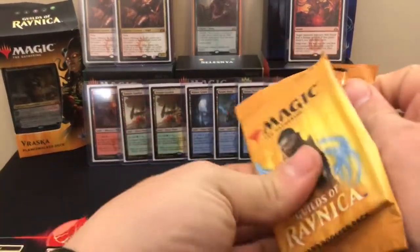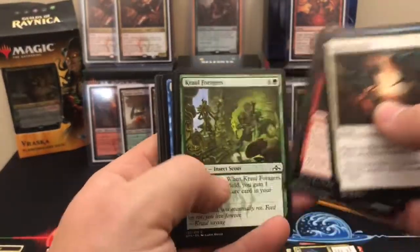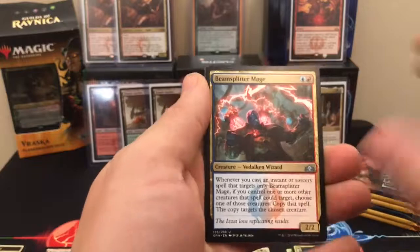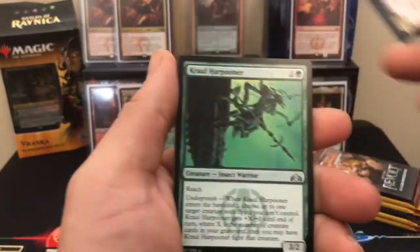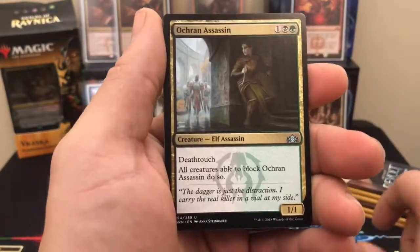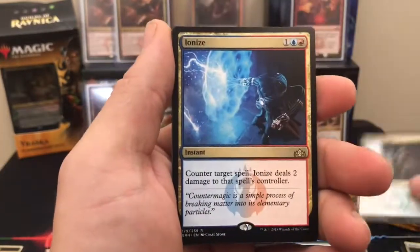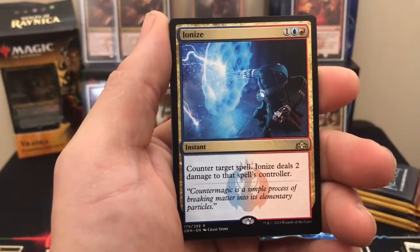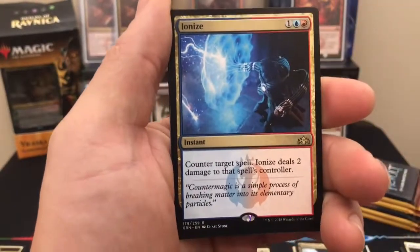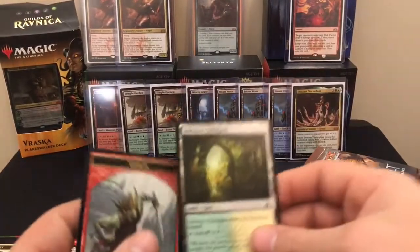On to pack two. Beam Splitter Mage is our first encounter. Crawl Harpooner. Ocaran Assassin. Oh look at that — Ionize! That's a good pull. One blue and one red: counter target spell, Ionize deals two damage to that spell's controller. Very good. Let's go get the Goblin Token. Cracking this Aether Revolt here — maybe Fatal Push, Walking Ballista, something like that. We would not complain, would we?